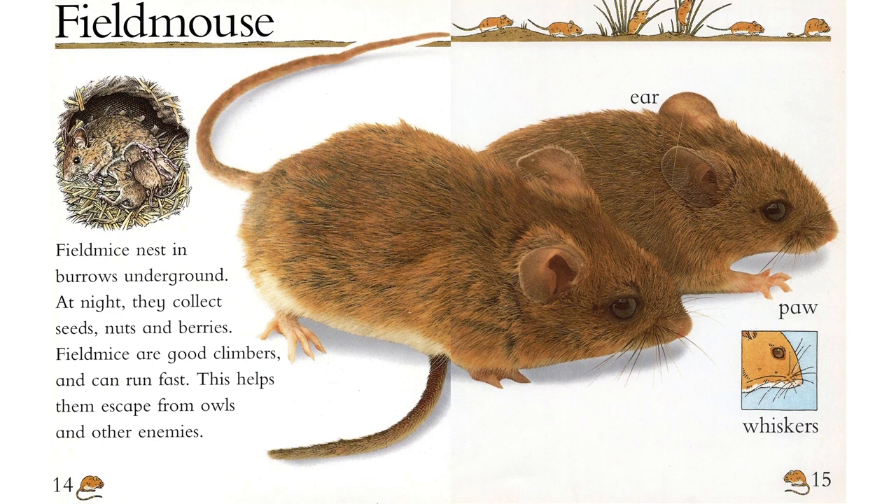Field mouse. Field mice nest in burrows underground. At night, they collect seeds, nuts, and berries. Field mice are good climbers and can run fast. This helps them escape from owls and other enemies.